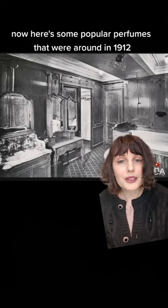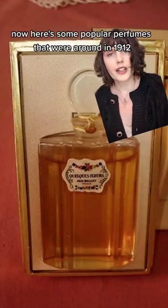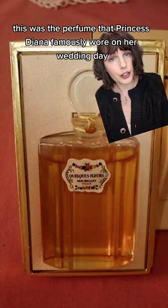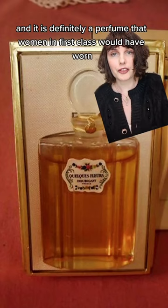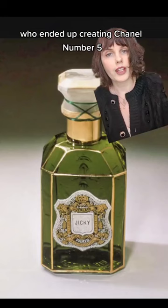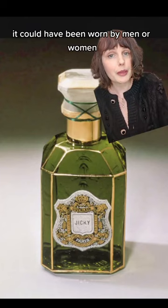Here are some popular perfumes that were around in 1912. First off, we've got Quelques Fleurs by Houbigant, and I've talked about this one several times before. This was the perfume that Princess Diana famously wore on her wedding day, and she even spilled it on her dress. This perfume was launched in 1912, and it is definitely a perfume that women in first class would have worn. Quelques Fleurs was actually a precursor to Chanel No. 5, and it inspired perfumer Ernest Beaux, who ended up creating Chanel No. 5. Next, another one I've talked about before: Jicky by Guerlain, very popular at the time — it could have been worn by men or women. All fragrances can.